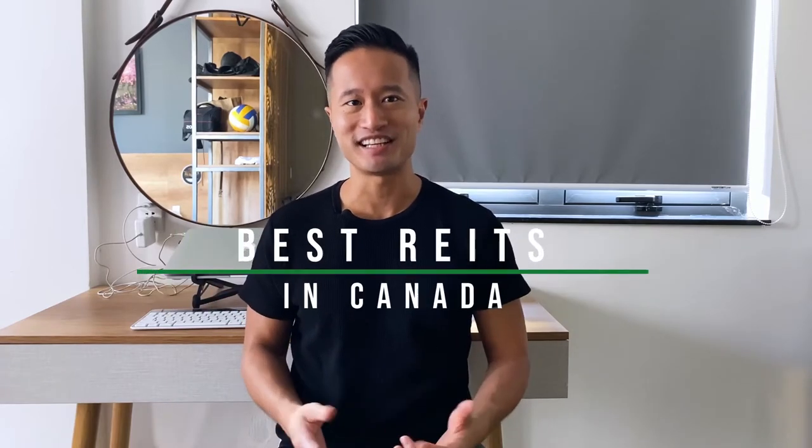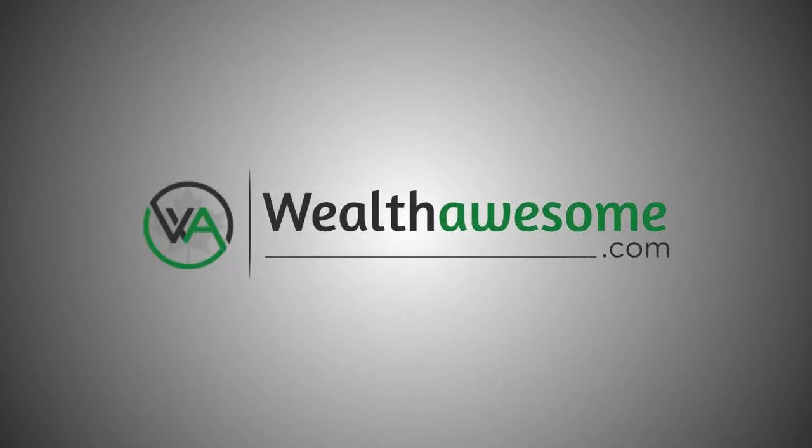Do you want to invest in real estate in Canada but don't want the hassle of buying property? In this video, you're going to learn about the best real estate investment trusts in Canada. My name is Chris Liu and I'm the creator of WealthAwesome.com.